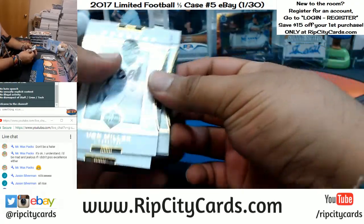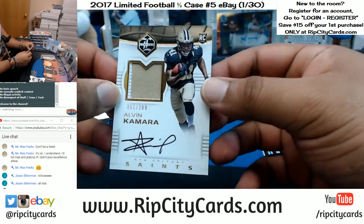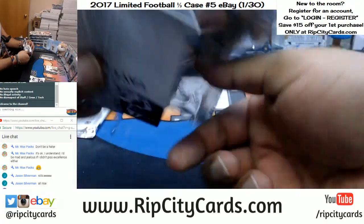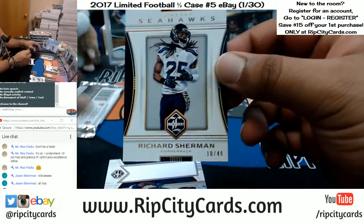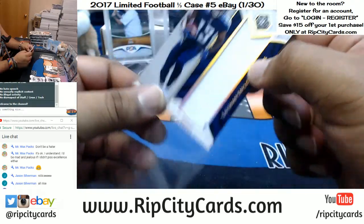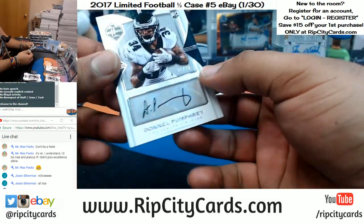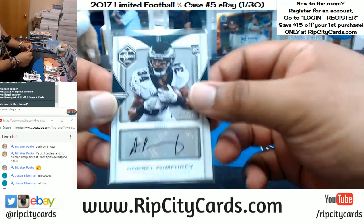You know it's a nice product when the base cards look real nice. Already hitting - to 299, Alvin Kamara for the Saints, check that on-card auto, super nice. To 49, Richard Sherman for the Seahawks. A numbered to 25 for the Titans, Taiwan Taylor.